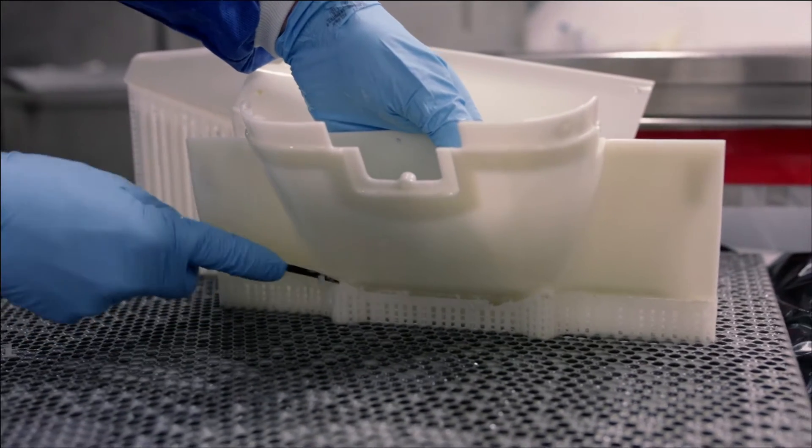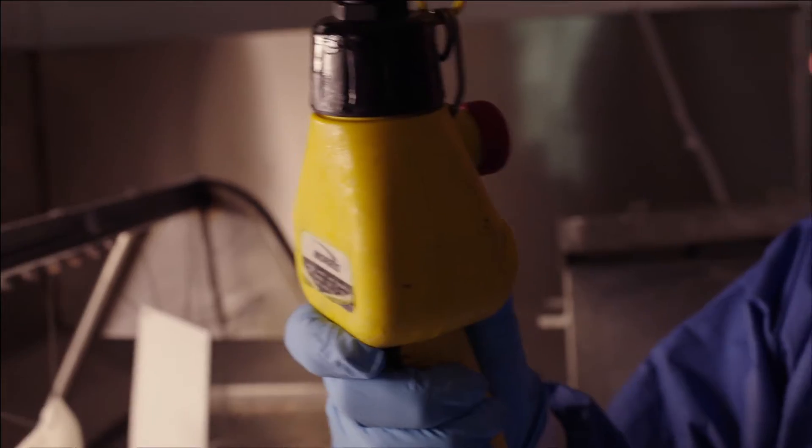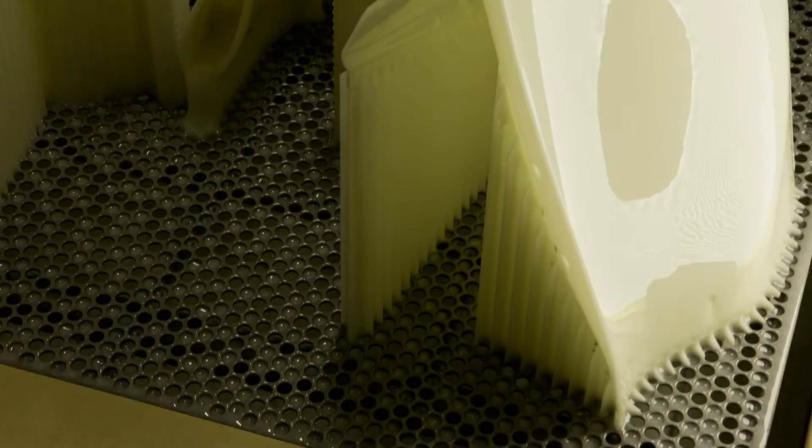For an entire car, we usually start development for next year's car around about August-September time, so it's pretty much a five-month window to develop a new Formula One car for a new season. Actually for 2014 that's a bit different because there are some quite big rule changes, so we've started work a little bit earlier. But typically it would be a five-month window to develop a new car.